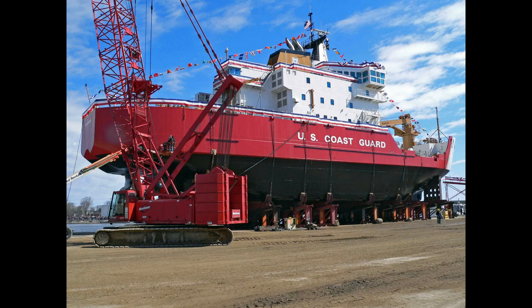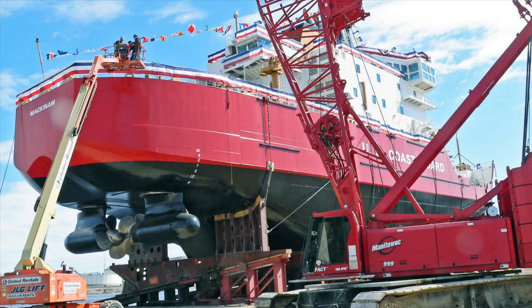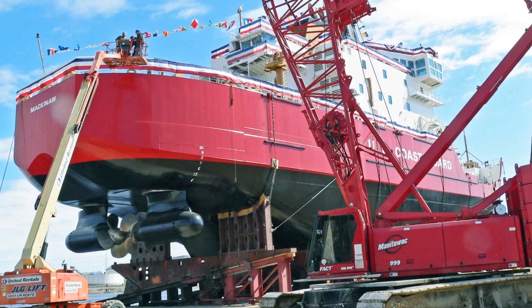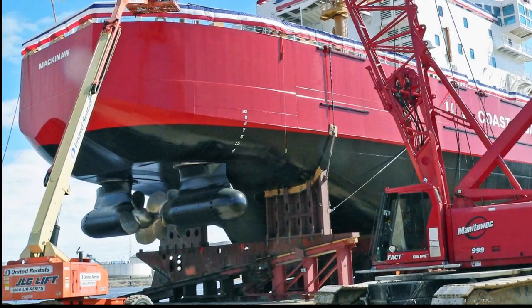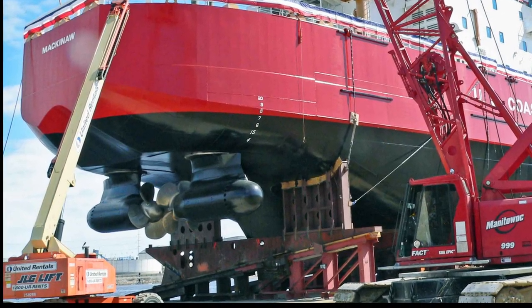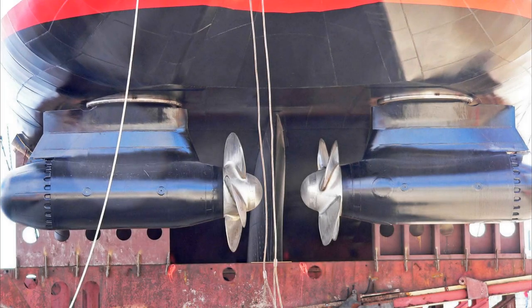I first saw the Mackinac when she was sitting out of the water on the launching rails at the Marinette Marine Shipyard in Marinette, Wisconsin, just before her launch on April 2, 2005. I was standing off the stern and it was not hard to miss the two jet-like pods hanging down from the hull. I was told they were azipods. I could see turbine blades, so I supposed they were the propulsion unit, but they were facing each other, which seemed a bit strange.